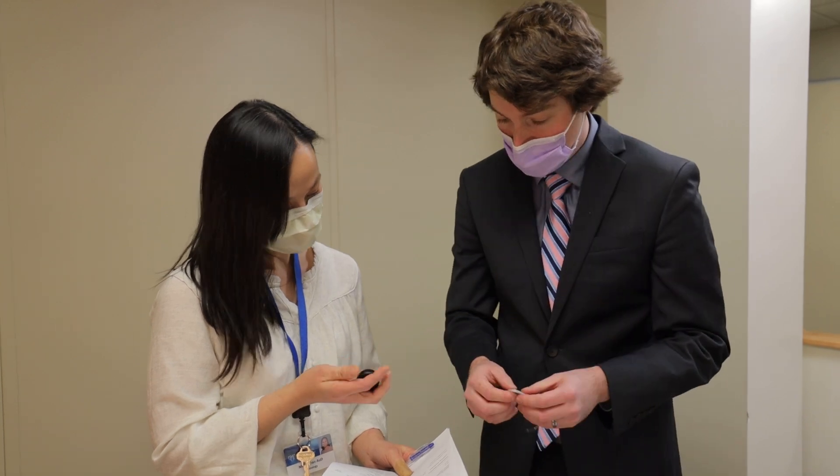A hearing aid is a small amplifier that makes the sounds around us louder. Cochlear implant patients do not have the ability to hear those sounds at all, so instead cochlear implants use electricity to stimulate the hearing nerve directly.